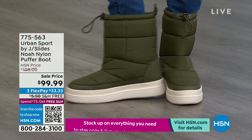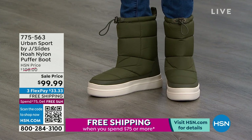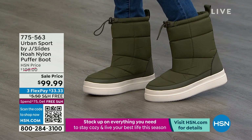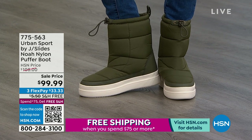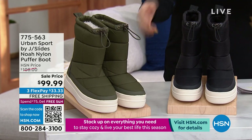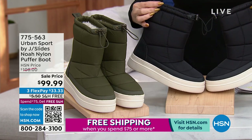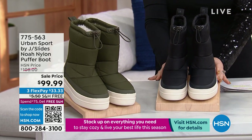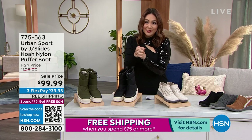We've never seen these on air — these have been a .com only boot, but people have been purchasing it and they said can we get some additional eyes on it. If you did this on a flex pay, it's $33.33 with free shipping and handling. The army green is on Simi right now. The other option is the black, which will have a white outsole — a great juxtaposed look. The functionality of the water-repellent boot with double memory foam on the inside, and under $100. Item number 775-563.